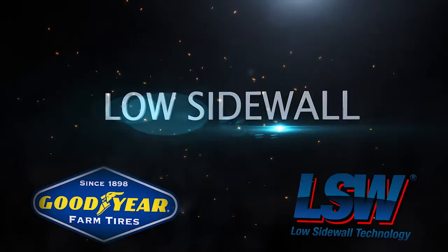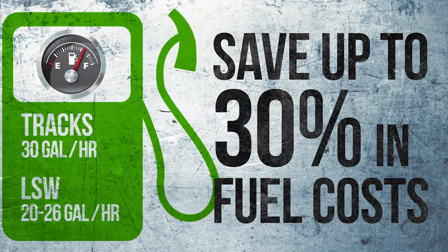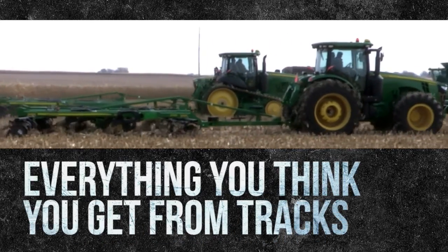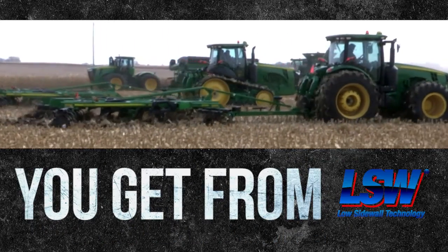Four: an LSW machine will save you up to 30% in fuel costs. Five — here's the kicker: everything you think you get from tracks, you get from LSW. And then some.